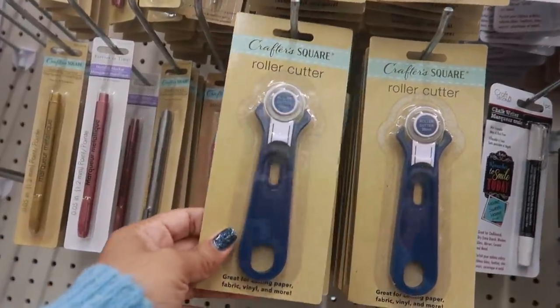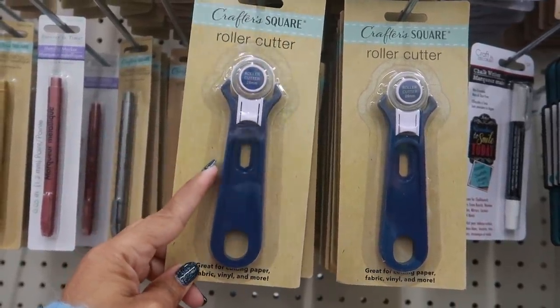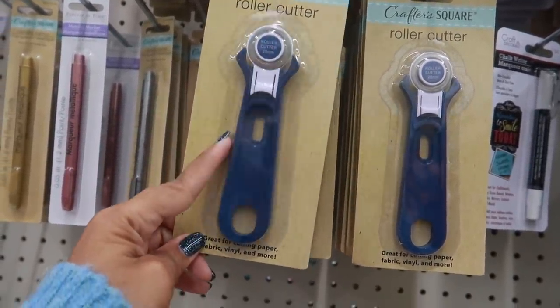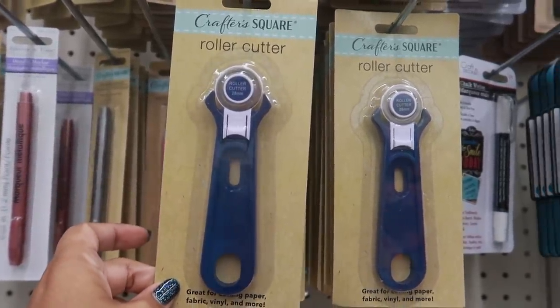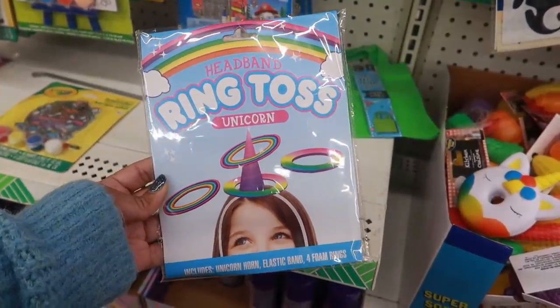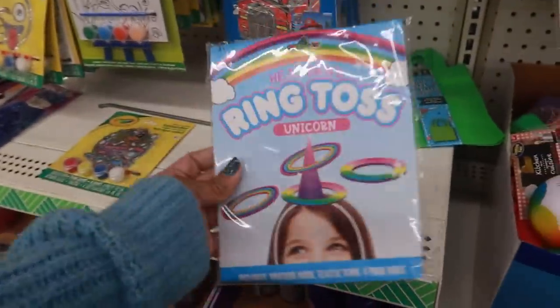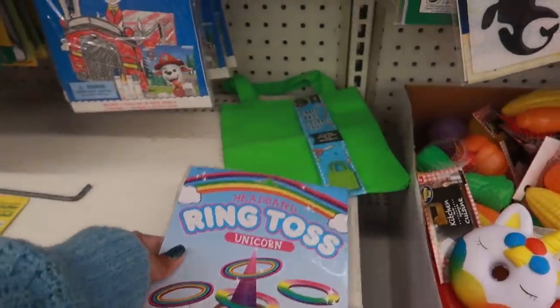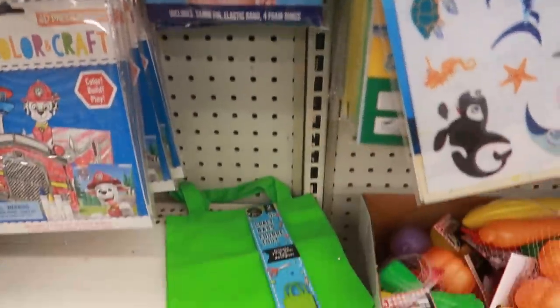There's that roller cutter I talked about in one of my other videos — I hadn't seen it for a while and now it's back. And this is what I was telling you guys about: look at this headband ring toss unicorn! You put the headband on your head and it's like a ring toss. I also see the shark one — those are kind of cool.